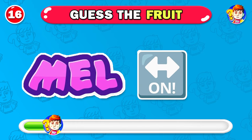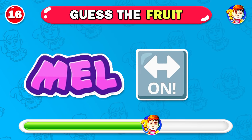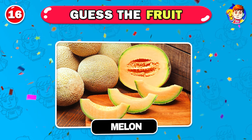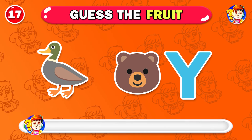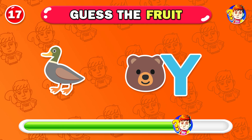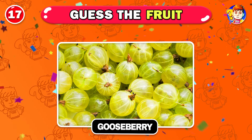Any guesses? Very fantastic — it's melon. Next fruit, can you guess? Amazing — that's gooseberry.